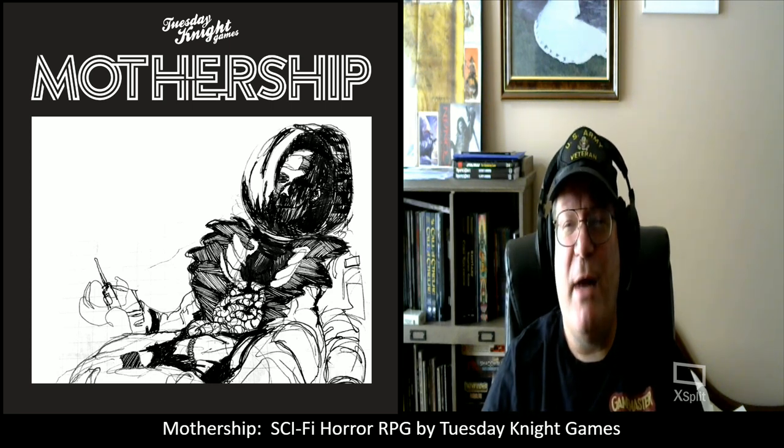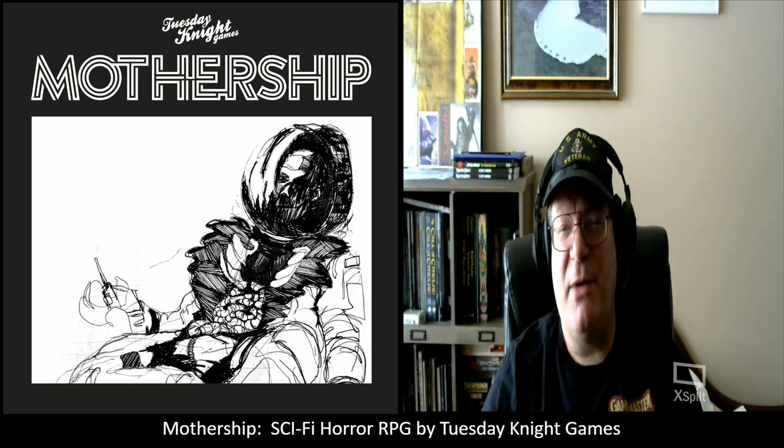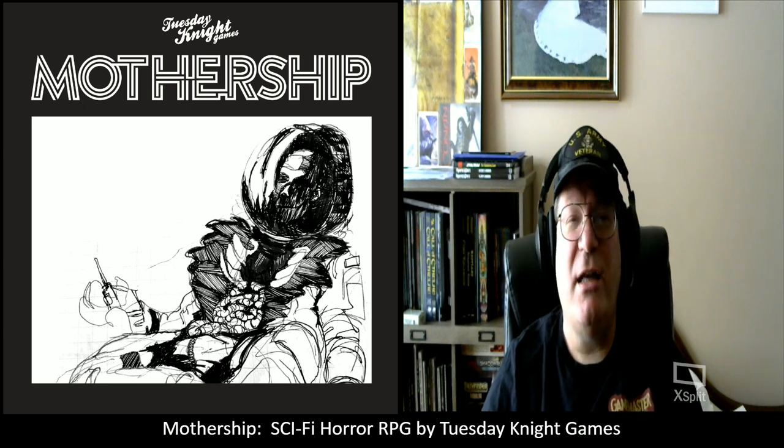Good afternoon and welcome to another episode of Unscripted and Unchained RPG Review. I am DM Bloodworth and today I'm going to be taking a look at Tuesday Night Games' Mothership.